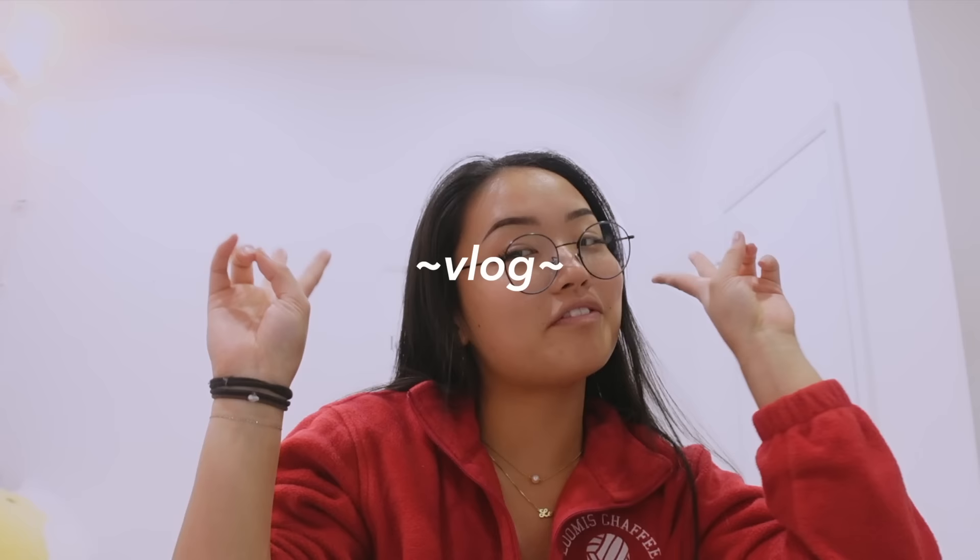Hello guys, welcome back to my channel. Another day, another vlog. So it is currently 6pm, which is honestly the latest I've ever started a vlog. The real ones know — I always start my videos pretty much in the morning, but this video we're gonna switch things up, make things a little more interesting, and I'm going to be showing you guys my night routine.